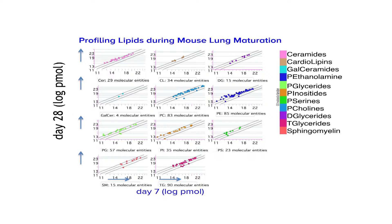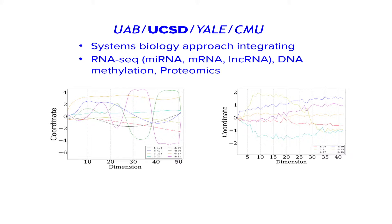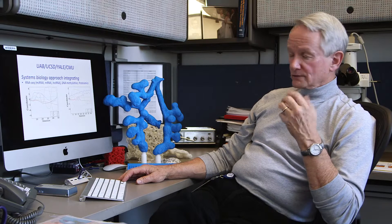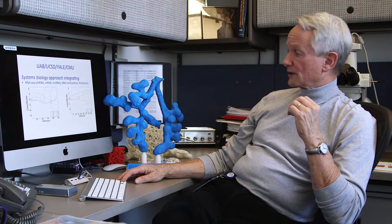Likewise, we're developing a detailed lipidomic map of each of the cell types in the developing mouse and human lung. Seen here are changes in the levels of lipids expressed in the mouse lung during postnatal maturation from day 7 to day 28, showing dramatic changes in the profile of cell lipids occurring with postnatal development. Finally, the group at the University of Alabama is developing a systems biology approach to integrate data from RNA-seq, identifying small RNAs and non-coding RNAs, with DNA methylation and gene transcription to understand the regulation of gene expression during the saccular to alveolar transition of lung development.